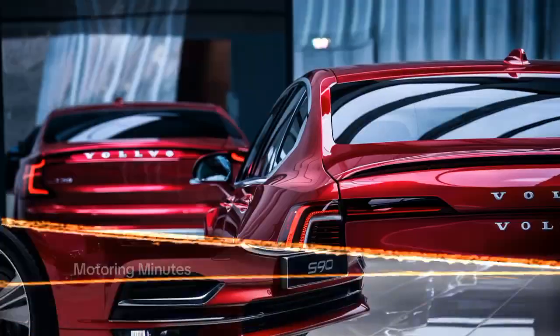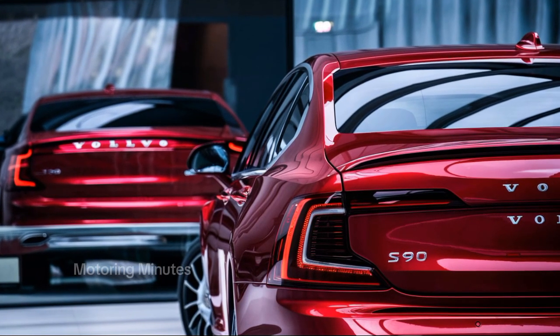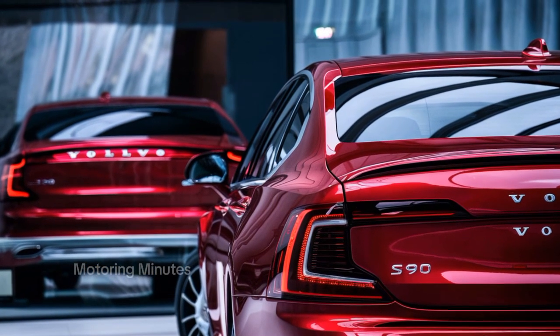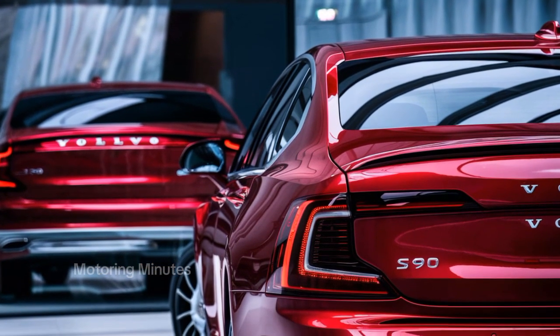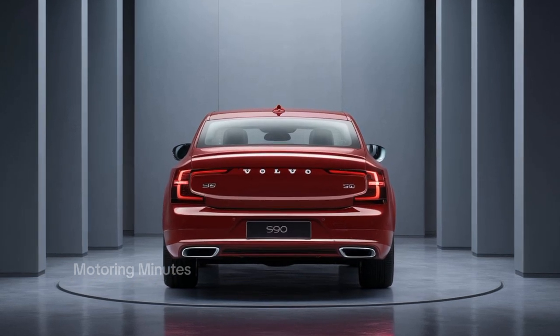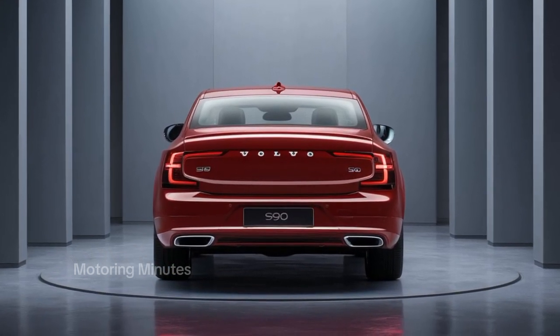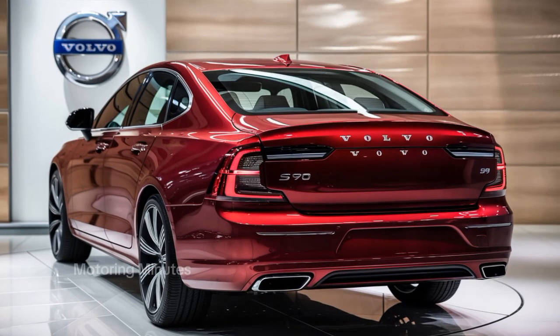The cabin of the S90 is where Volvo's dedication to luxury truly shines. The interior is a blend of high-quality leather, real wood trim, and soft-touch materials. The minimalist Scandinavian design focuses on clean lines, and the new 12.3-inch digital driver display paired with a 9-inch central touchscreen powered by Google's Android Automotive OS creates a tech-driven experience.